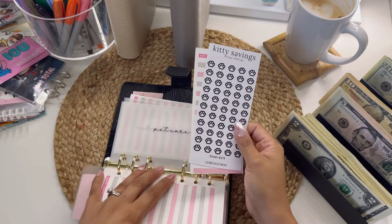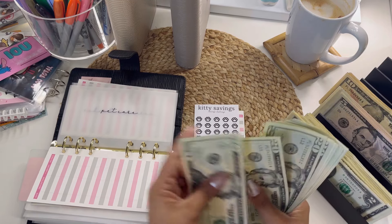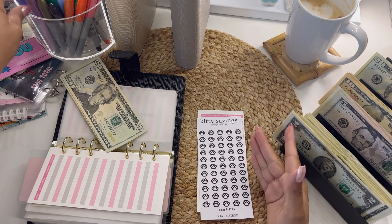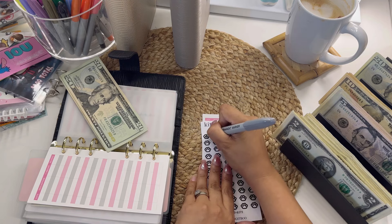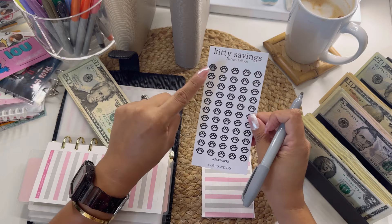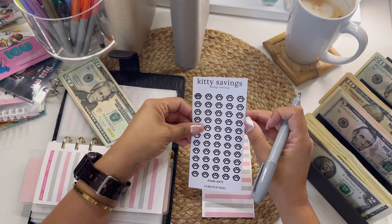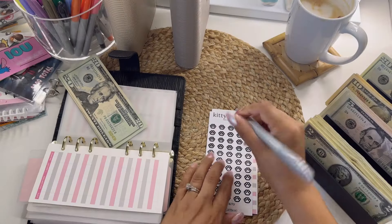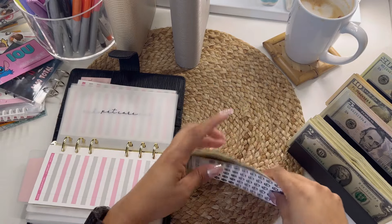Pet care — oh my goodness, I need to get my cats spayed and neutered. I don't know if I can afford both of them, so I think for sure I'm going to get the female fixed. This one's going to get $100 — I have to call a few places to get an estimate on their fees. I just want to make sure I can afford it. This little savings challenge is from Go Budget Boo — each paw is $5. So 5, 10, 50, 20, 25 — 25, 50, 75, 100. The goal is $275 because I think that's how much it costs for one cat, but I'm going to be calling different places.